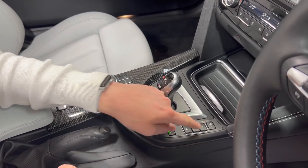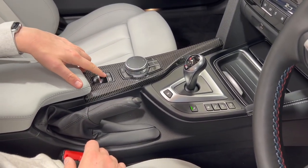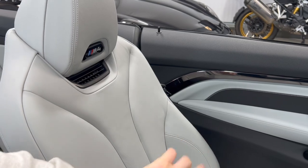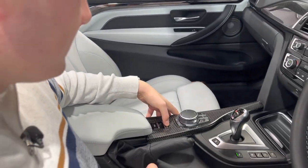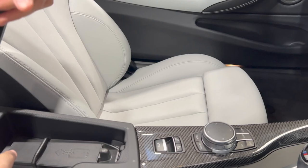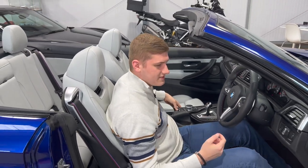Another great convertible feature: on the roof button panel there are buttons which blow hot air out of vents on the seat backs, directing warm air onto the back of your neck to keep you warm if it's a colder day and you've got the roof down. Finally, under the armrest there's a wireless phone charger - just pop your phone in there and it charges while you drive.